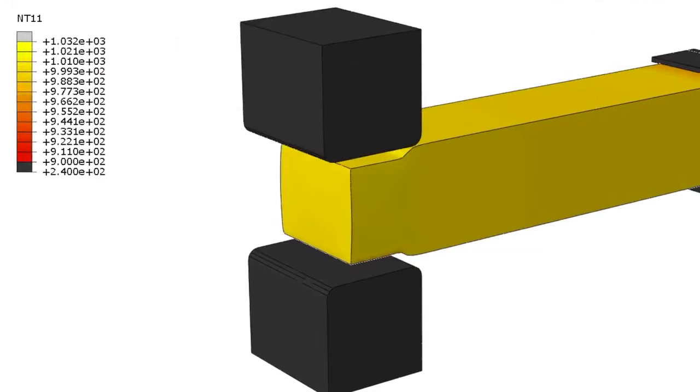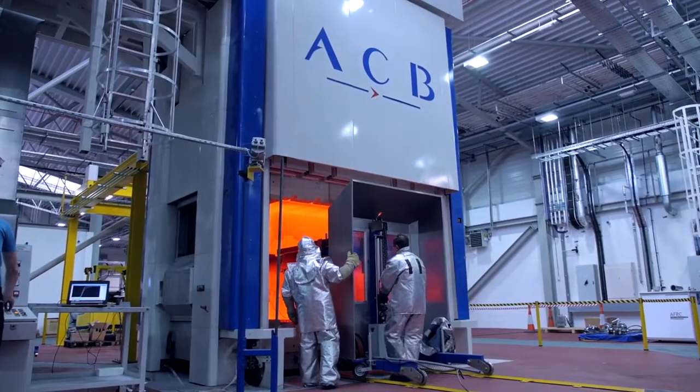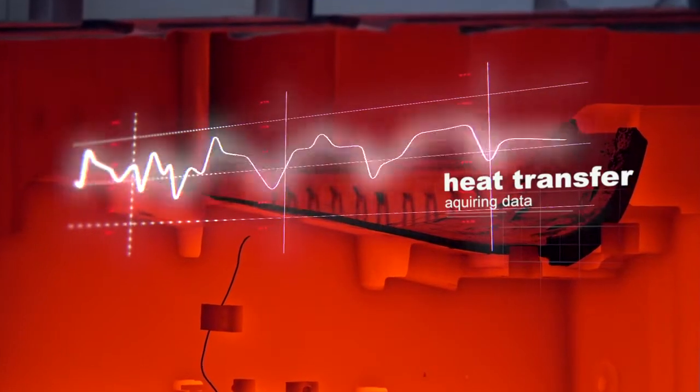We're already seeing the benefits of having a better understanding of our processes — for example, through data analysis and modelling of actual machine dynamics and by visually representing thermal data in an immersive 3D environment to better understand radiation heat transfer.